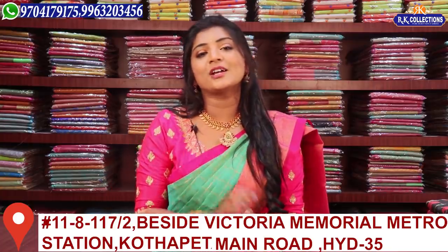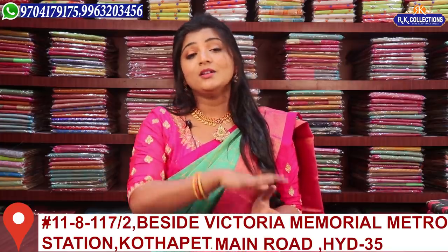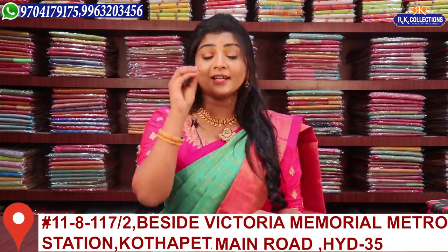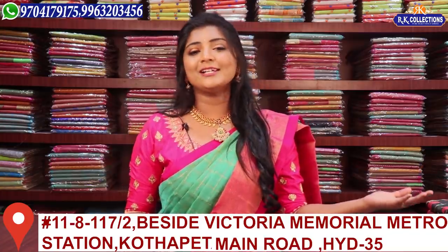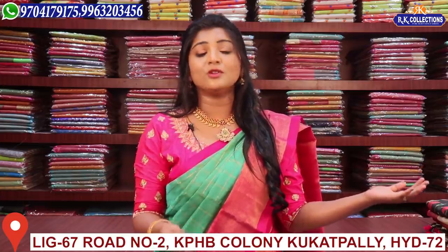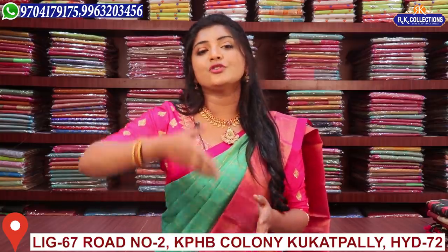The first important news is our Dilsug Nagar location. There are various varieties in RK Collections. We recently launched in Dilsug Nagar. There is a little theater in the corner, a little room in the corner, and there are 4-5 buildings nearby. There is a new showroom for RK Collections with definitely a lot of area in Dilsug Nagar.